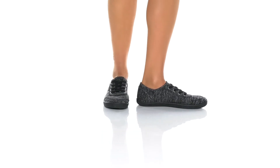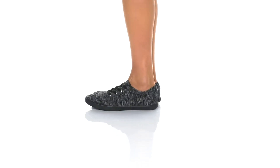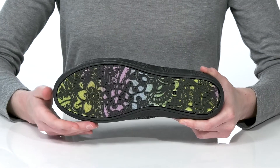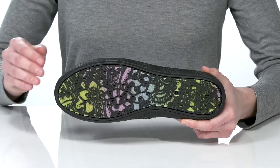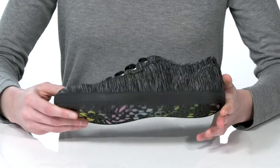At first glance, these shoes are pretty basic, but my favorite thing about them is actually on the outsole. Underneath, they have this mandala-inspired design that's super colorful and is going to leave an interesting pattern everywhere you walk.